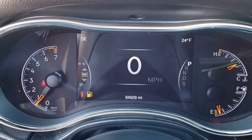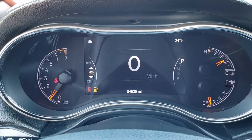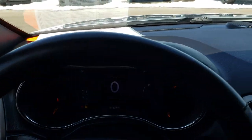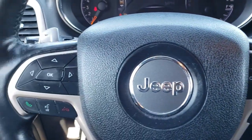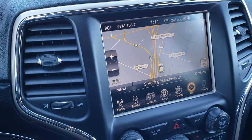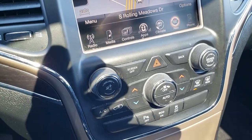This vehicle has 84,929 miles. You get the 7-inch TFT display which is all configurable. You have the leather-wrapped heated steering wheel, cruise controls on one side, and Bluetooth audio controls on the other. This one comes with the 8.4-inch touch screen radio. This is also where you control your heated and cooled seats. You get dual climate control as well.